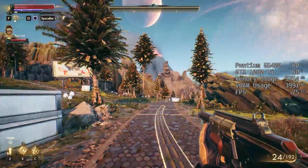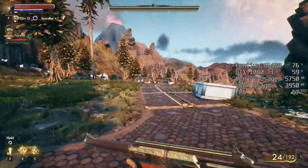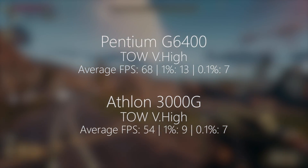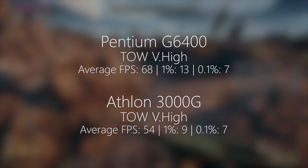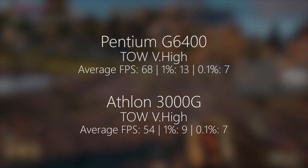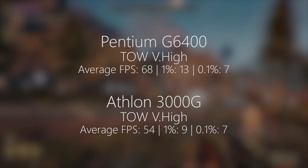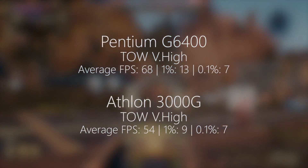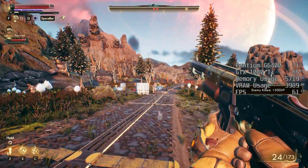For the final game, it's one I've been having fun with for ages — The Outer Worlds. On the Pentium we saw 68 fps with a 1% and 0.1% low of 13 and 7 respectively, so there were a few stutters here and there due to the two physical cores. The Athlon also performed relatively well on average with 54 fps, but the 1% and 0.1% lows of 9 and 7 really didn't do this game or either of the chips justice.